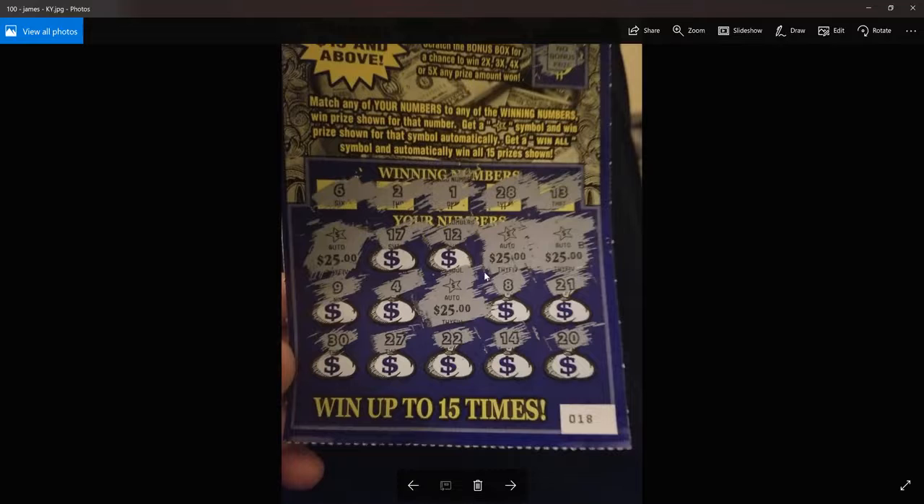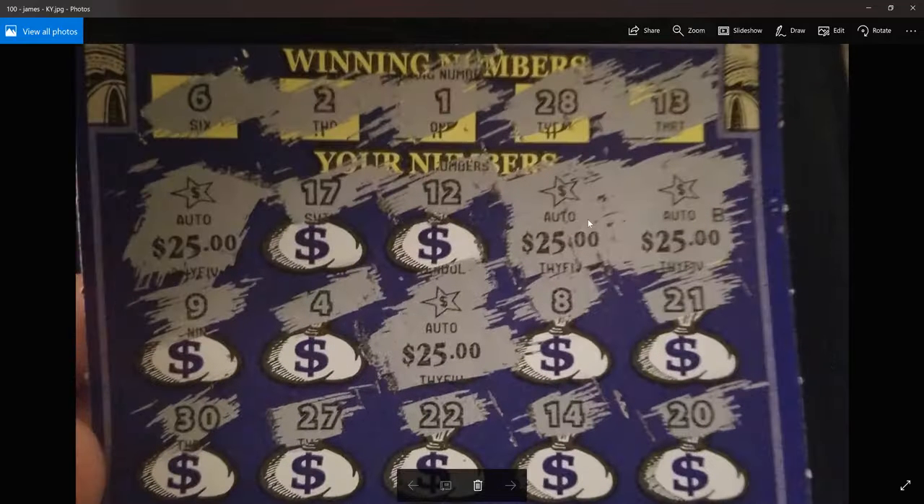And James again — the auto-wins for $25 each spot, for a total of $100 on this Kentucky ticket.